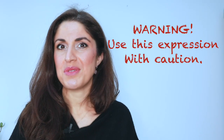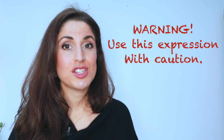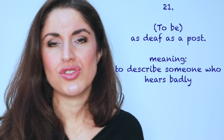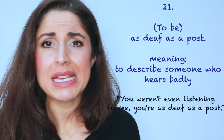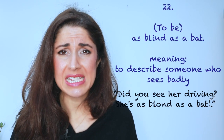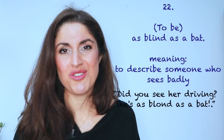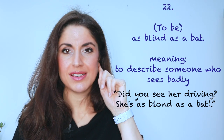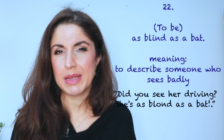Now, similes 21 to 25 — be very careful, as these expressions could be a little bit insulting, so use them wisely. Number twenty-one: as deaf as a post. 'You weren't even listening to me, were you? You completely messed up the recipe. You're as deaf as a post.' Number twenty-two: as blind as a bat. 'Did you see her driving? She's as blind as a bat — she shouldn't be on the roads.' So, to not be able to see something very well: as blind as a bat. As deaf as a post means you don't listen or pay attention.